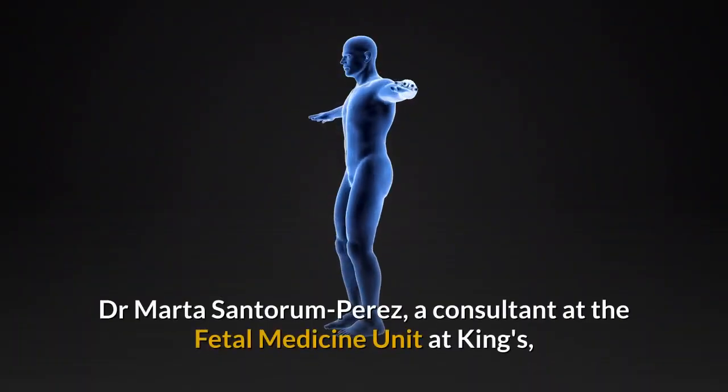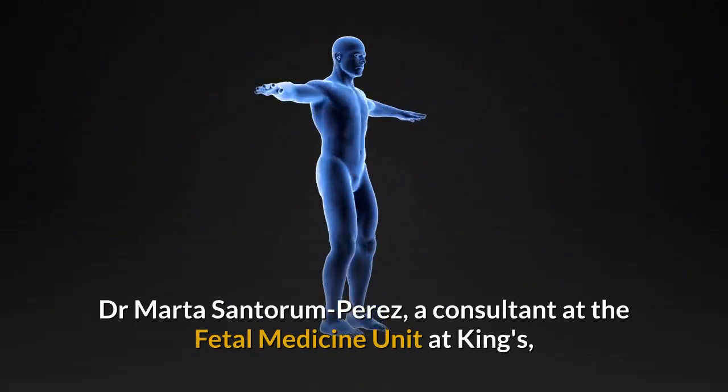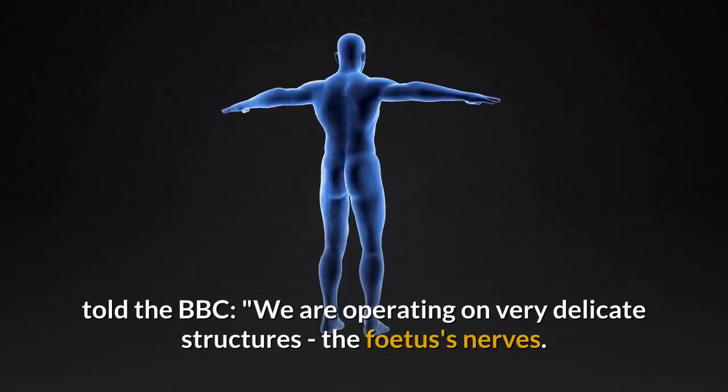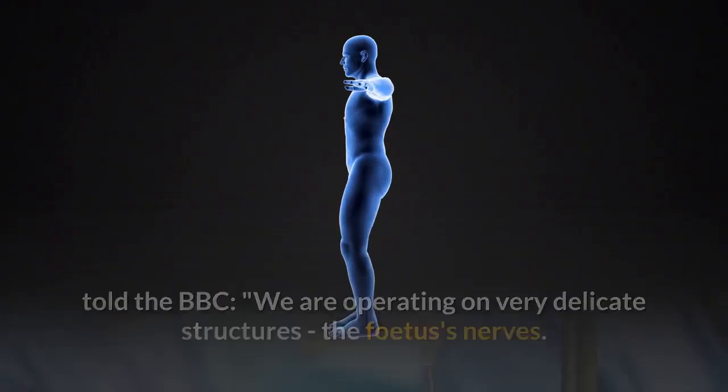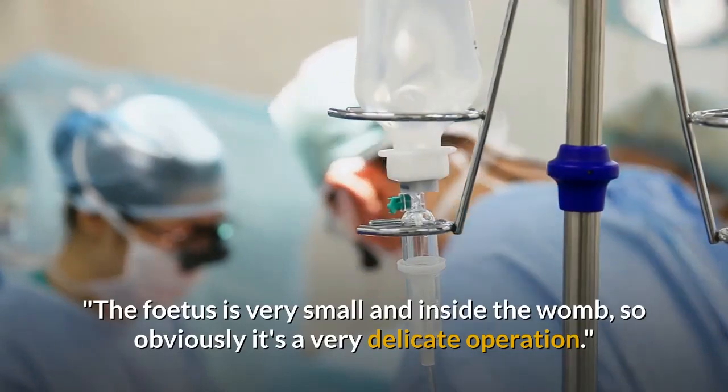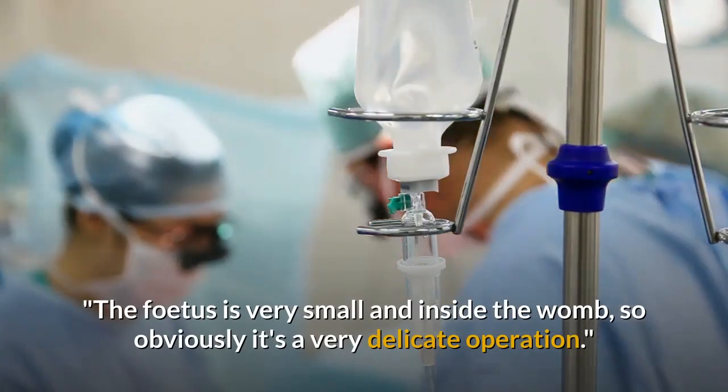Dr. Marta Santorum-Perez, a consultant at the Fetal Medicine Unit at King's, told the BBC: "We are operating on very delicate structures, the fetus's nerves. The fetus is very small and inside the womb, so obviously it's a very delicate operation."